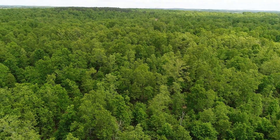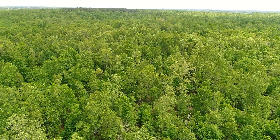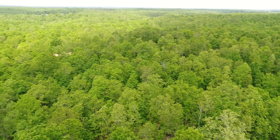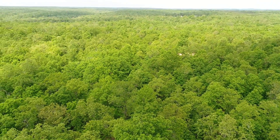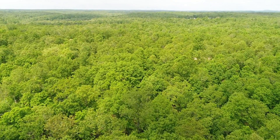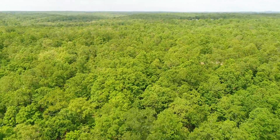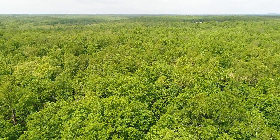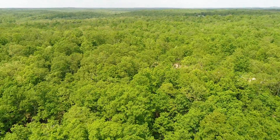Now we'll pan back — we're looking toward the north basically. This is a beautiful section of the Missouri Ozarks. Now we're looking back to the west. Really nice property. It's rolling land, gentle ups and downs. There's nothing steep on it — this is super usable.